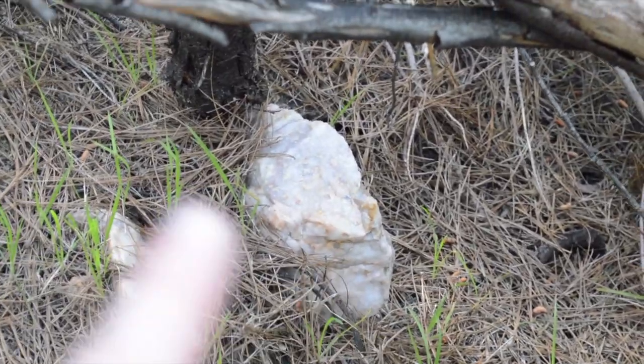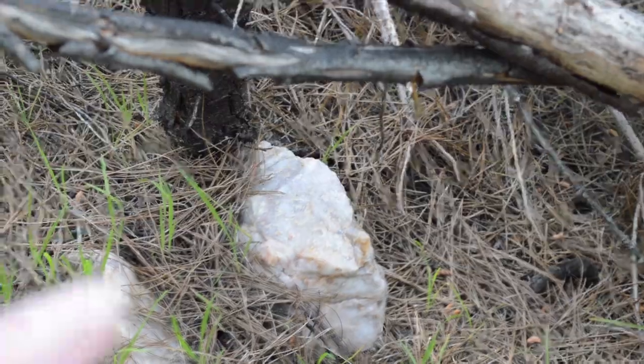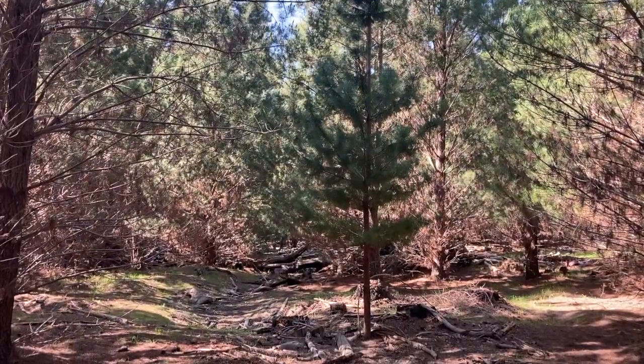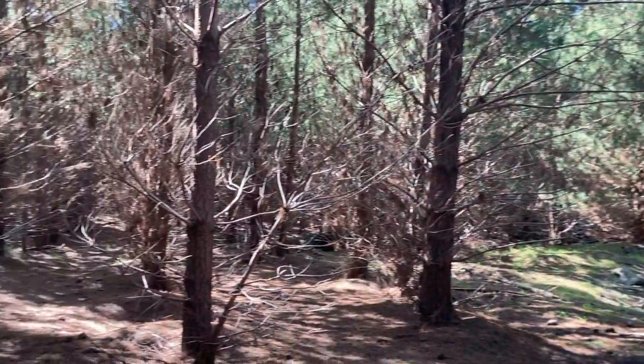I keep seeing these big natural quartz crystals around the place. There are also a bunch in our holiday house that are quite large, so they must be a common thing around here, but it's still really cool to see. I keep trying to navigate through here but all the trees are quite close together, so I keep getting branches snagging on me, and every time I think I've found a clear spot to walk through, I keep walking through spider webs. I haven't actually seen any spiders yet though, which is good.